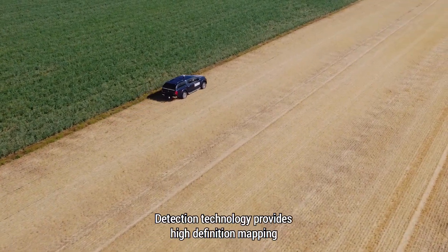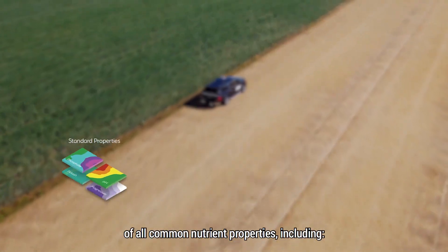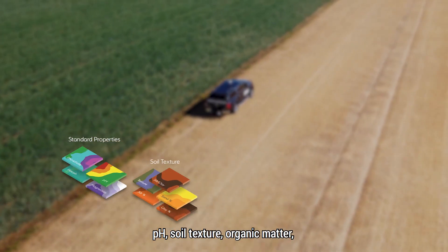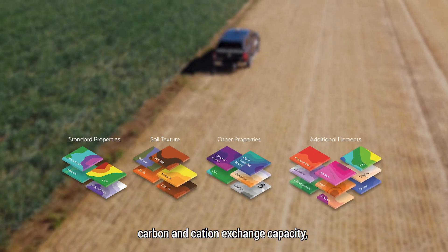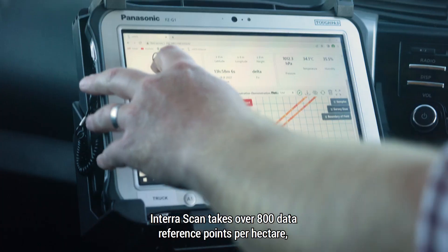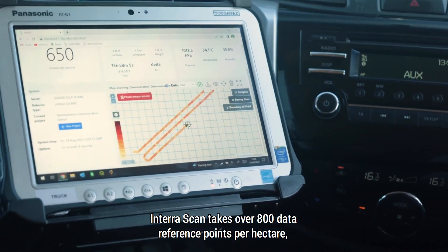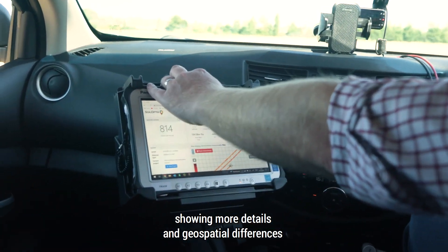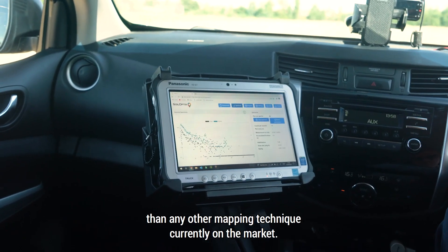Detection technology provides high definition mapping of all common nutrient properties including pH, soil texture, organic matter, carbon and cation exchange capacity, as well as elevation and plant available water. InterraScan takes over 800 data reference points per hectare, showing more detail and geospatial differences than any other mapping technique currently on the market.